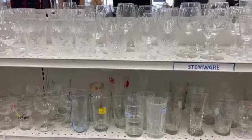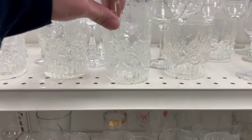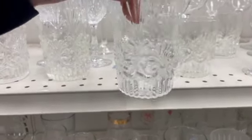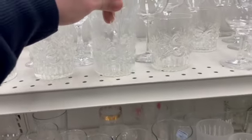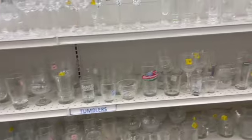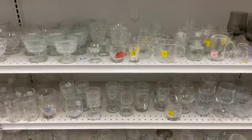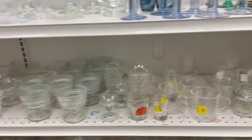A lot of clear glasses. These were kind of interesting — I liked the design, and there was a whole set of 16. If you're looking for glasses, why buy new? You can get a whole set over at the Goodwill.